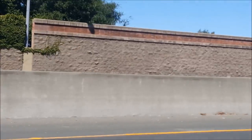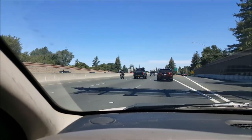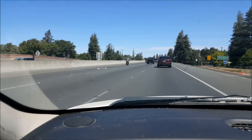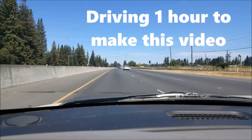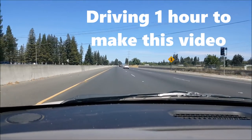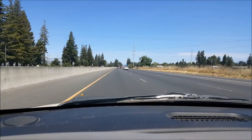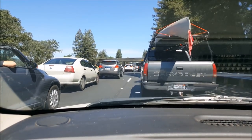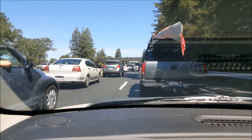Oh shit, is this guy riding a wheelie right now? There must be an accident.